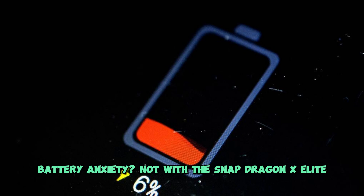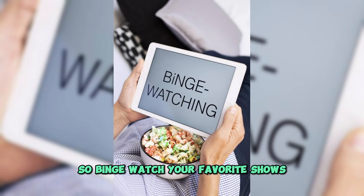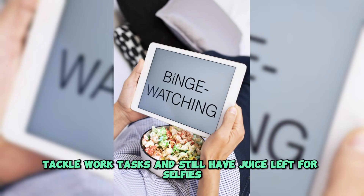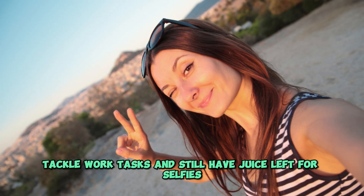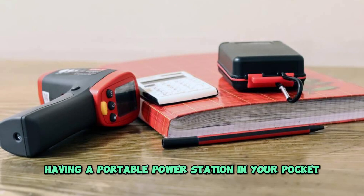Battery anxiety? Not with the Snapdragon X-Elite. Qualcomm promises multiple days of battery life. Binge watch your favorite shows, tackle work tasks, and still have juice left for selfies. It's like having a portable power station in your pocket.